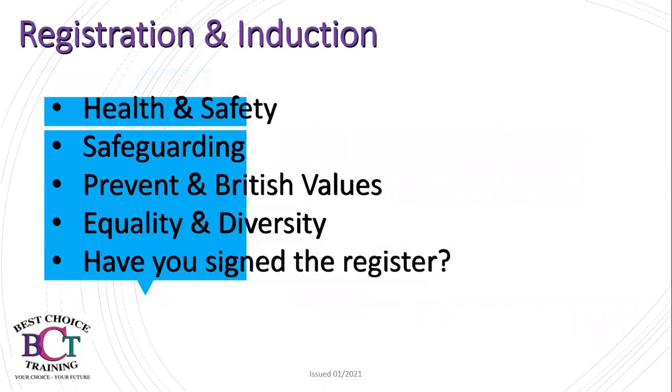Please remember that we are working with health and safety guidelines. We have our safeguarding leads who are Marie Spence and Tracey Turner. We adhere to Prevent and British Values and Equality and Diversity Guidelines. Please ensure that you have signed the register for today so that we are aware that you have attended the session.